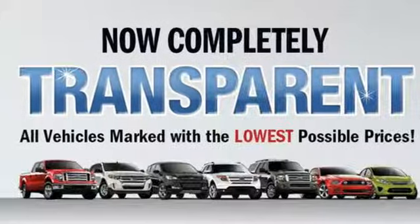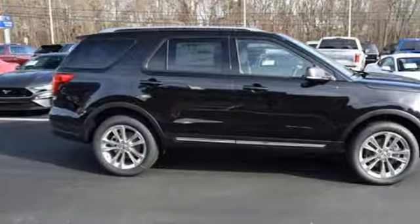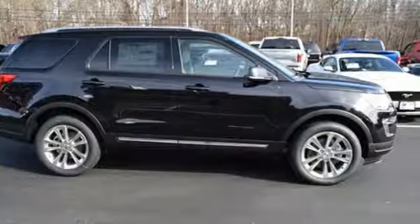And a V6 engine. They say a journey of a thousand miles begins with one step. Well, in this case, it begins with a test drive. Start your next adventure today.